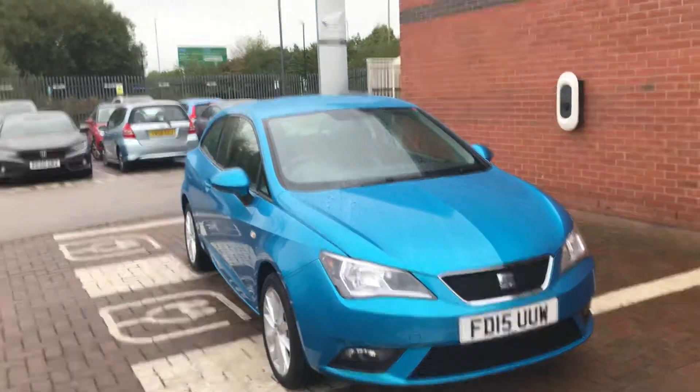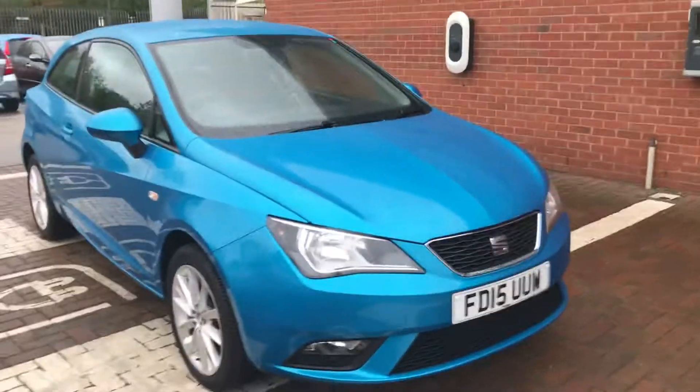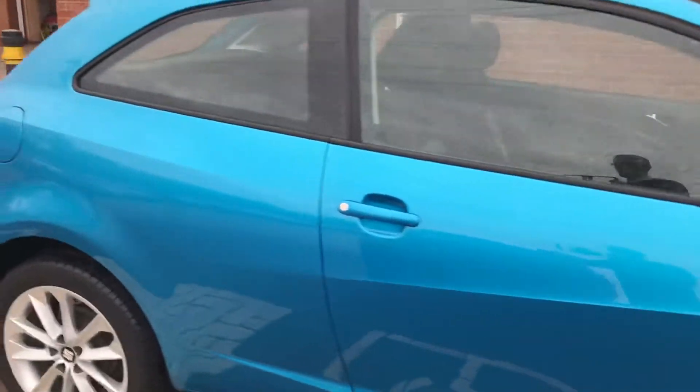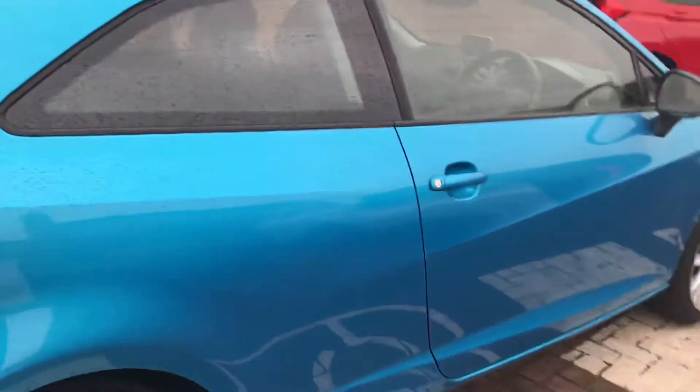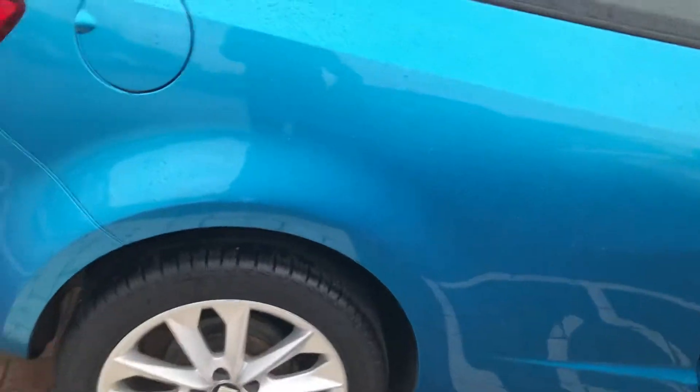Hi, David here of Altamart A to B. Here we've got a Seat Ibiza C to B for 1.4 petrol — it's a Toker edition. It's in a beautiful colour as well, as I'm sure you can see. What I'll be doing in this video is just showing you around the condition of the vehicle and showing you some of the features inside, as it has got a few that aren't standard.